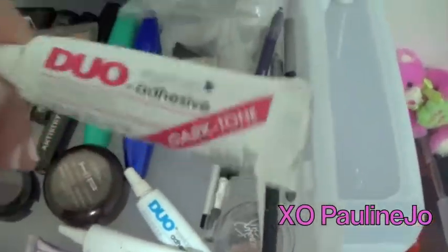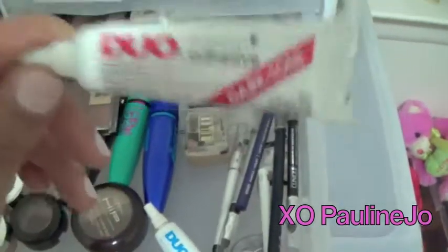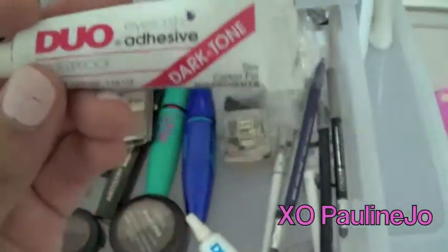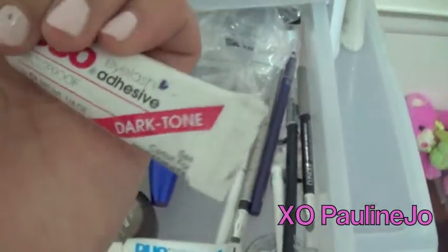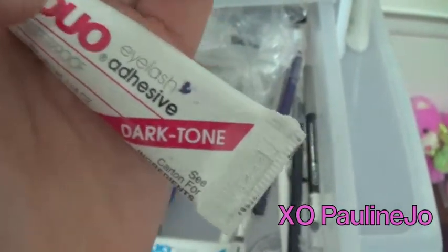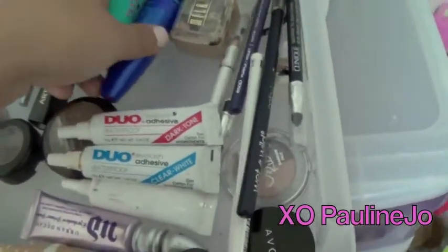These are really great eyelash glues. Instead of using the glue that comes with the eyelashes, I would definitely suggest investing in the DUO ones — you can buy them at MAC, Sephora, or Target, they're pretty much everywhere. I have the dark tone and the clear tone. Sometimes when you put on eyelashes with the dark tone glue, it actually gives the illusion that you put on eyeliner, so I would definitely suggest investing in both.